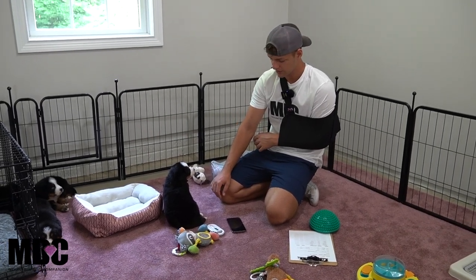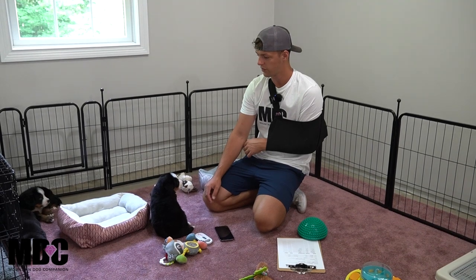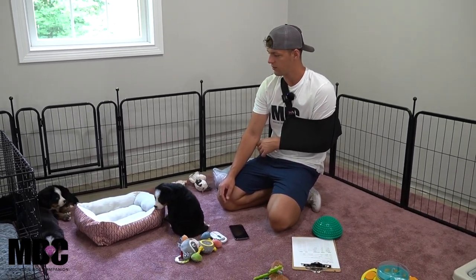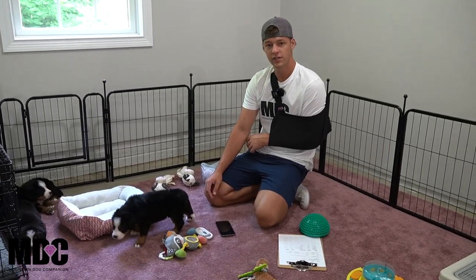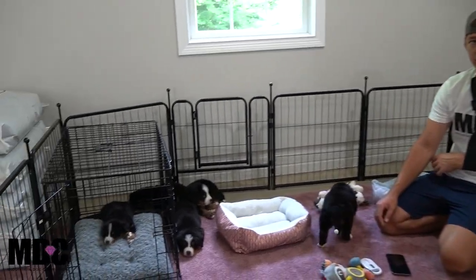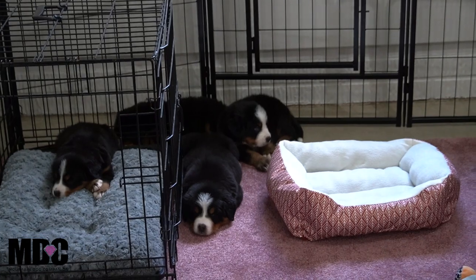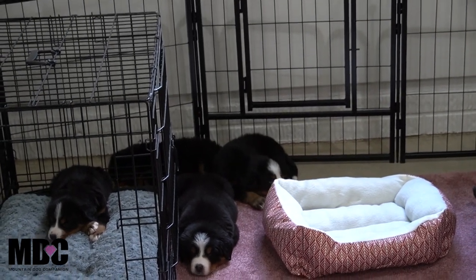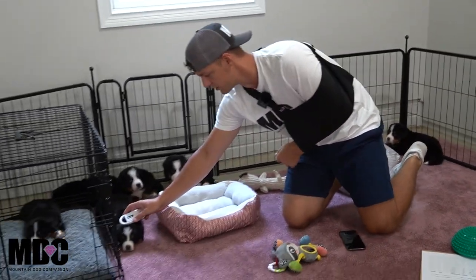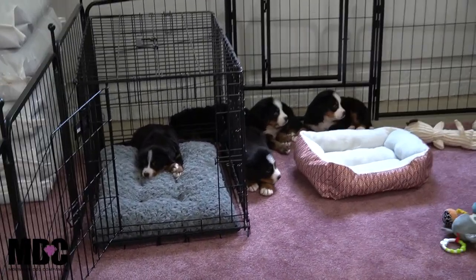Right now they're about five weeks old, so they're just starting to develop their personalities and coming along a little more. We're still getting a good feel for each one. Most of the time it looks like this — they start with play time and then five minutes later they're all asleep taking a nap. We just got done with pictures.